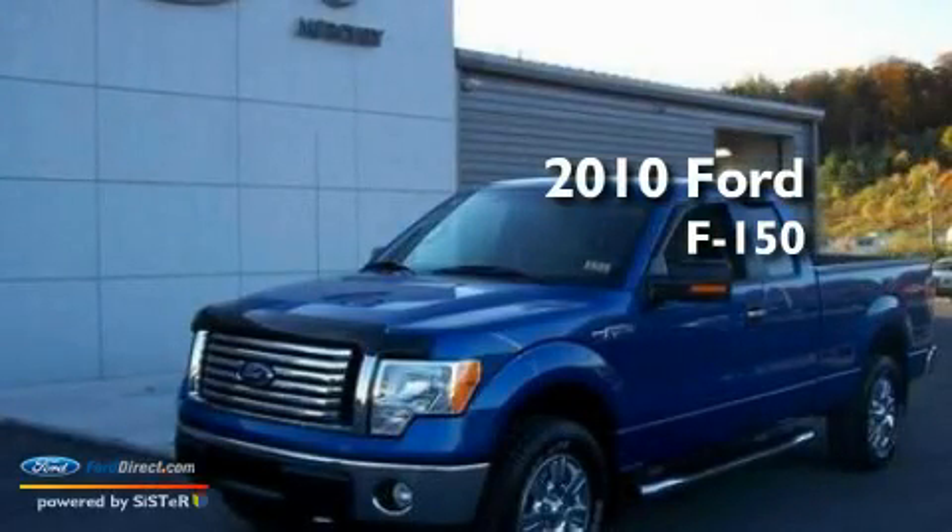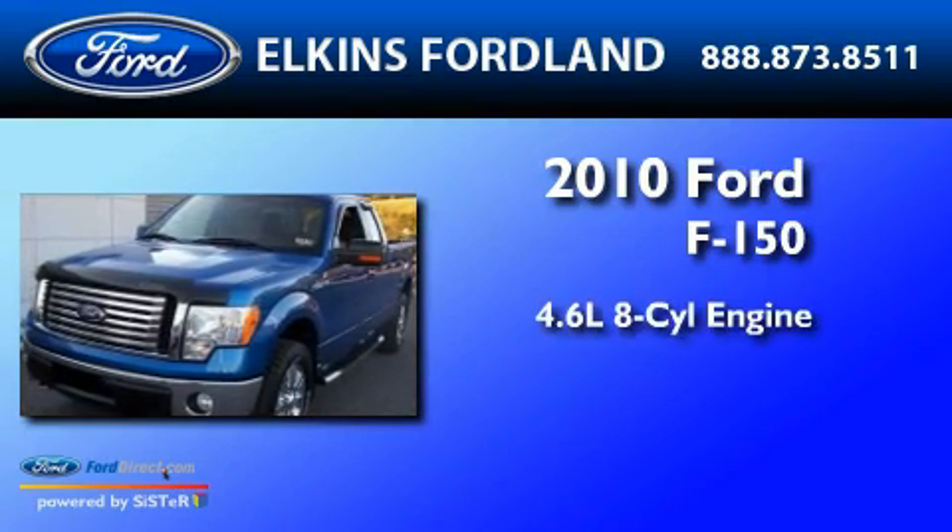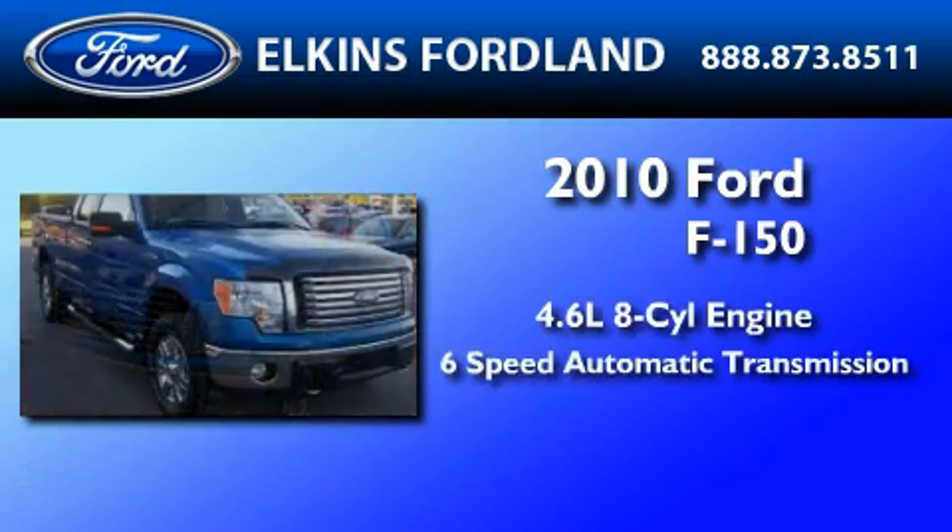This is a 2010 Ford F-150. It features a 4.6-liter 8-cylinder engine and a 6-speed automatic transmission.